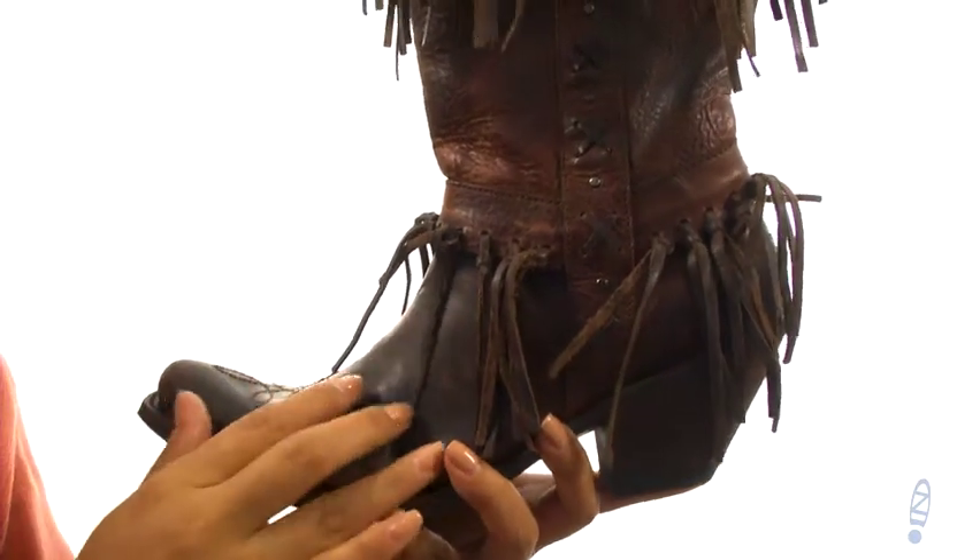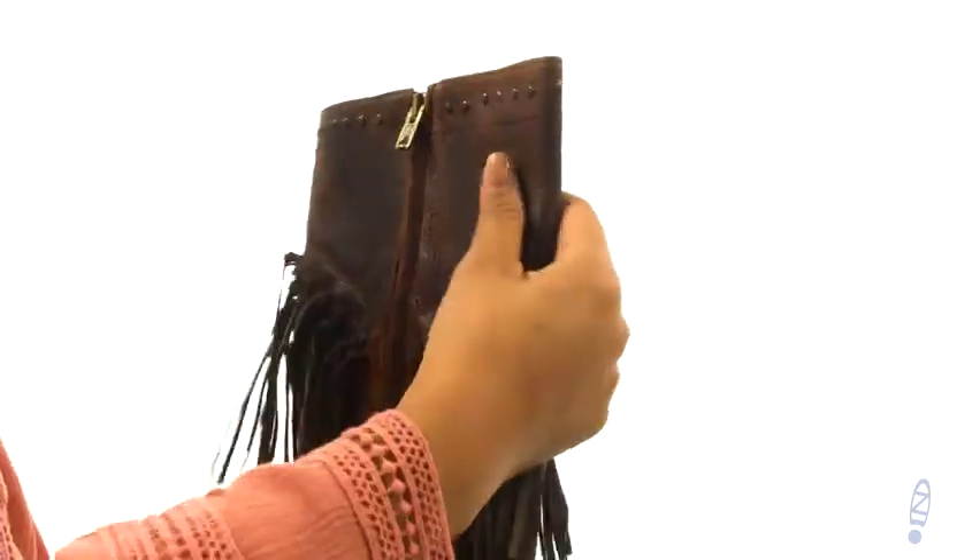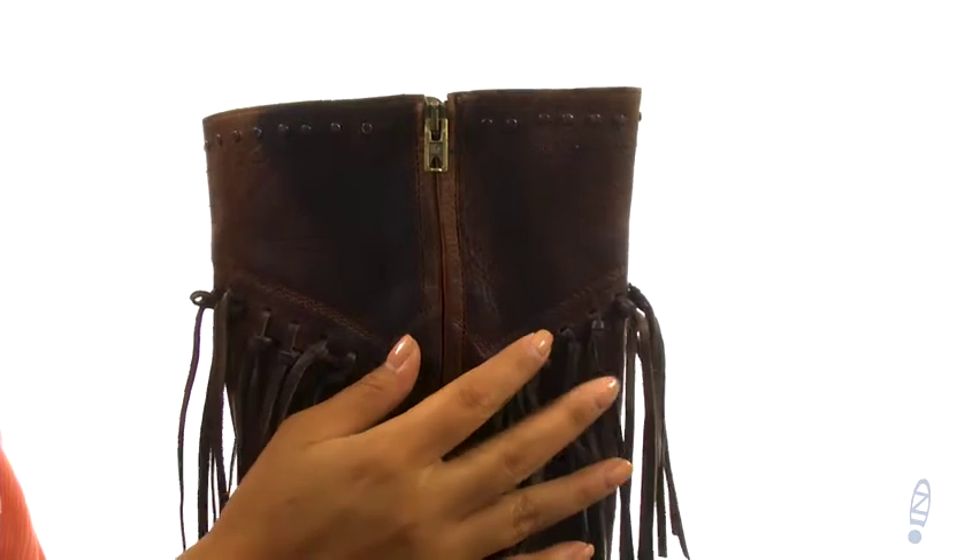These unique boots have a handmade cowhide leather upper with metal stud accents and fringe details for added style. There's a side zip closure to provide an easy entry.